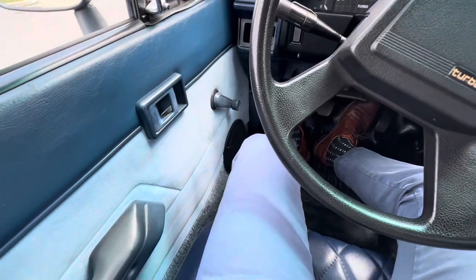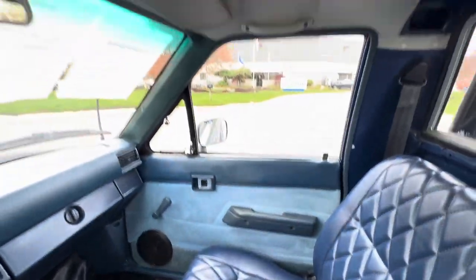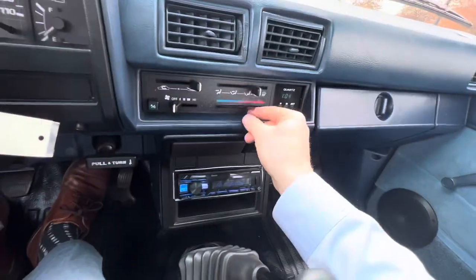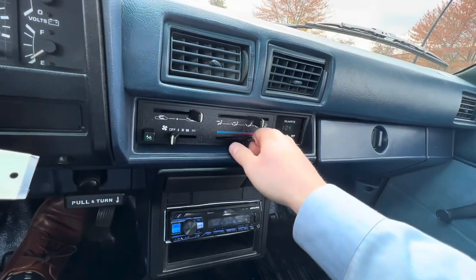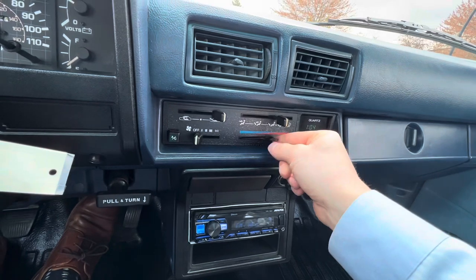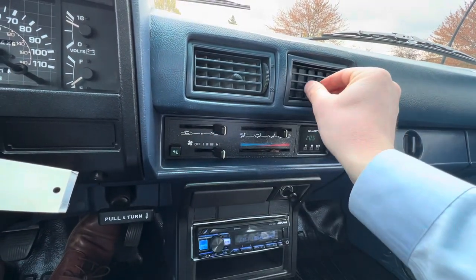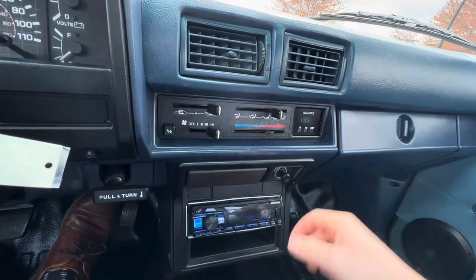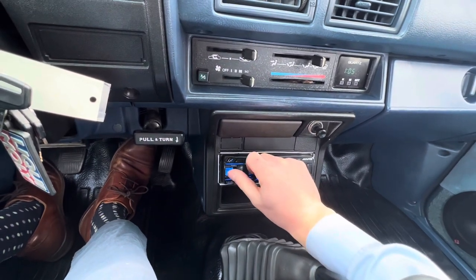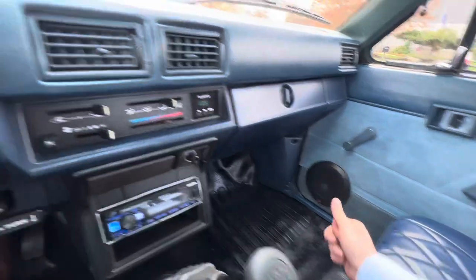On the interior, overall very, very clean. Diamond stitch leather seats, door cards in nice condition. Everything on the dash — looks like there's a missing piece right there and I can't get it to go to the cold side. I don't want to force it, but that is working. You can see the clock right there. Alpine stereo, Rockford Fosgate speakers on the door.